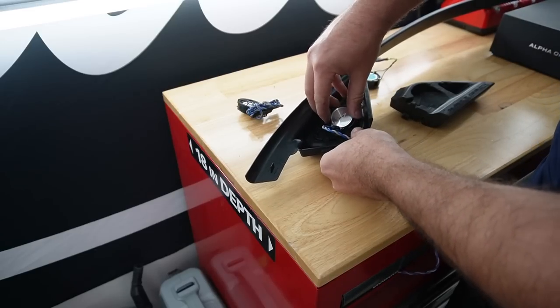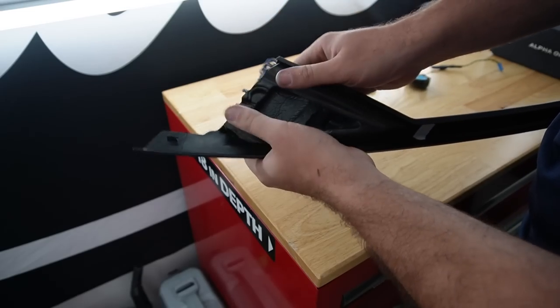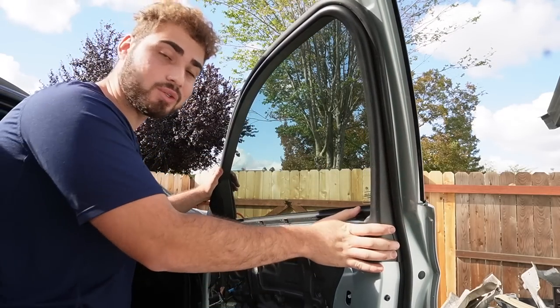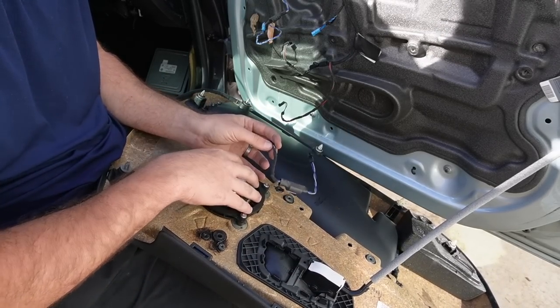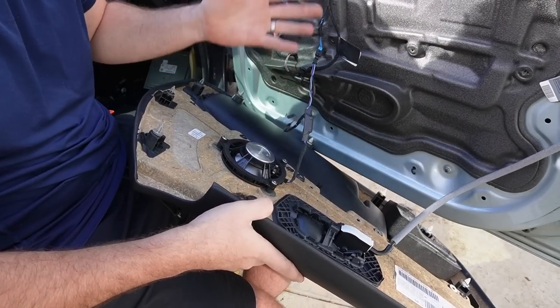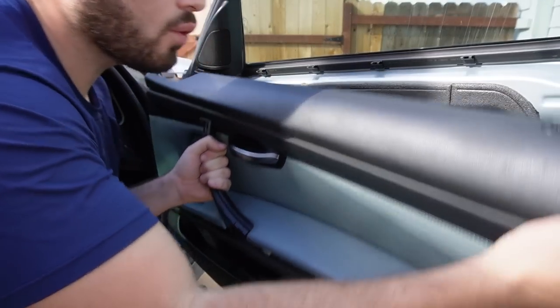I almost forgot — we got the subwoofers in and the mids in, but we forgot about the tweeters. That is a super easy install, I'm super happy about that. Now that we have the trim piece back installed, let's install the door card. The only thing different is we're going to use a resistor between the door card and the car itself — connect one end to the speaker, then connect the other end right into the car. That's it — no special wiring, no splicing. Then we connect our tweeter, and once everything's connected we can reinstall the door card.